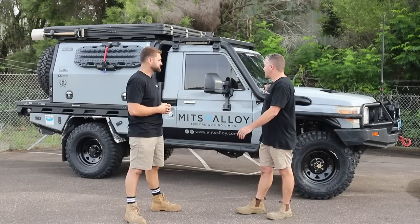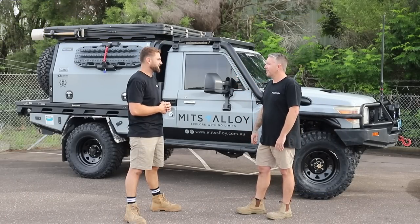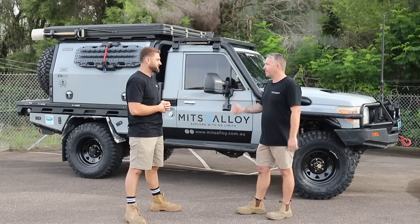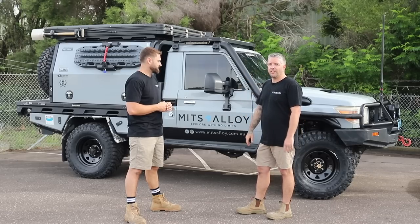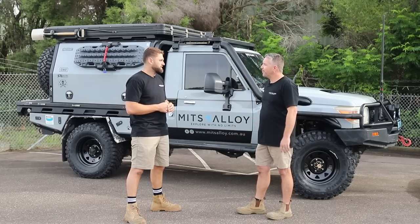I'm currently prepping this car right now for nearly seven weeks away. It's going to be a big one — up the Cape and the Simpson Desert. A lot of time goes into this vehicle just to maintain it. It's all part of the program.